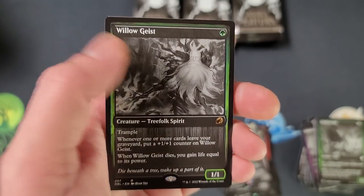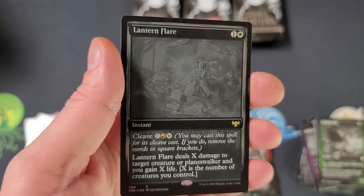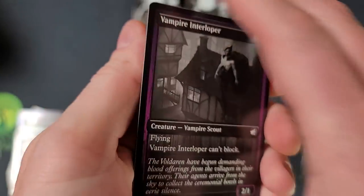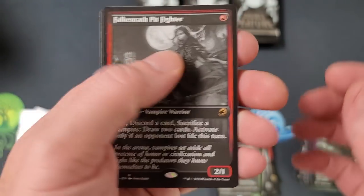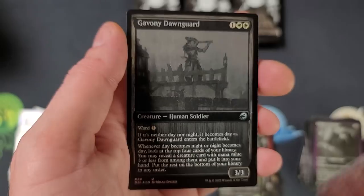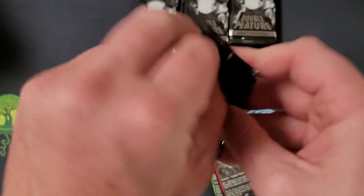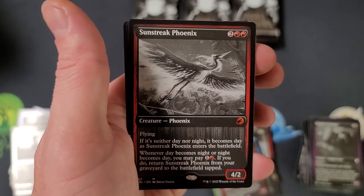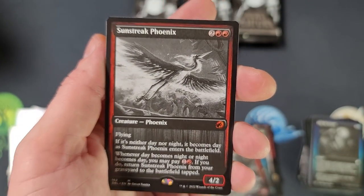Saw Blade Slinger. And we got Willow Geist! Lantern Flare - wow, another foil rare! Get a load of that, it shines right there. Three foil rare shiners and that's pretty good, but we're still looking for the big foil Falcon. Pit Fighter - didn't Sega have Pit Fighter? Dream Shackle Geist. Fell Stinger. Sun Streak Phoenix - mythic! It's been a while since we hit a mythic, so that was kind of cool. Beautiful card.